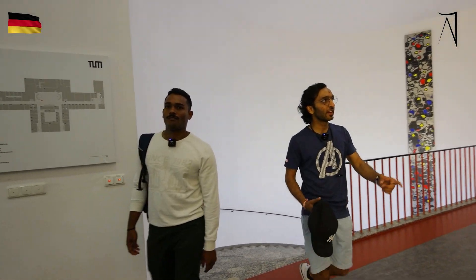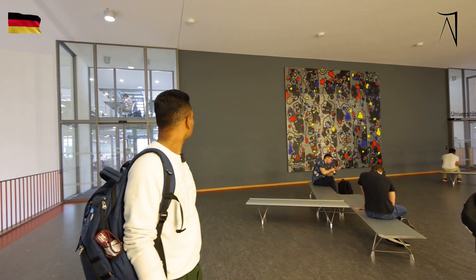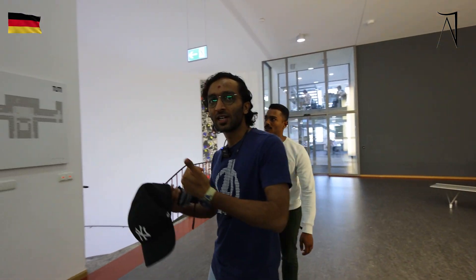Here we are at the Universitets Bibliothek, which is the central library of TUM's main campus. Here you can reserve study desks and study inside during your lecture-free periods. Now we'll go to the classrooms.